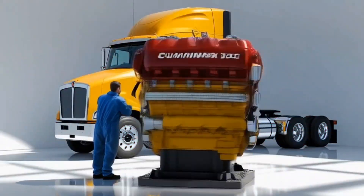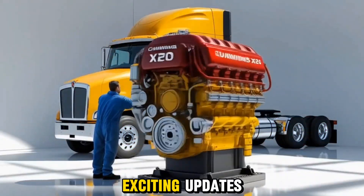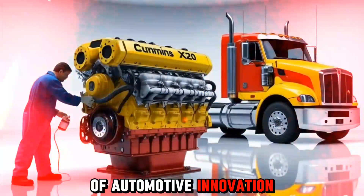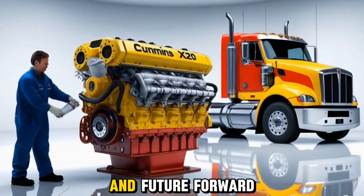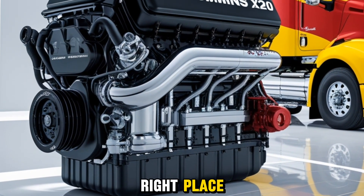Welcome back to the Autoland, where we bring you the most exciting updates from the world of automotive innovation. If you're passionate about powerful machines and future-forward technology, you're in the right place.